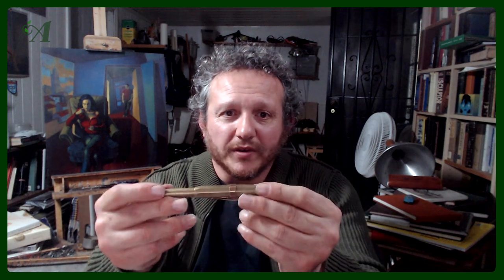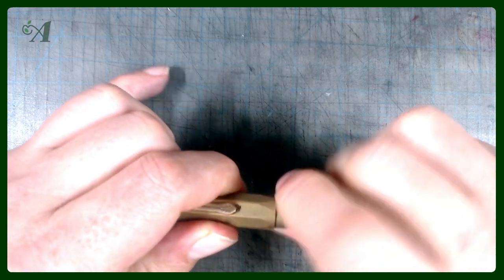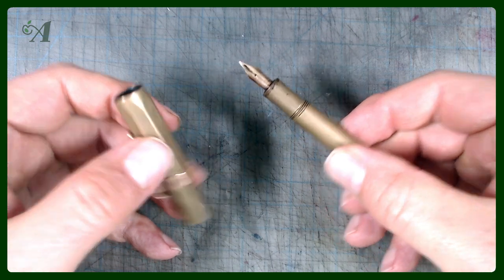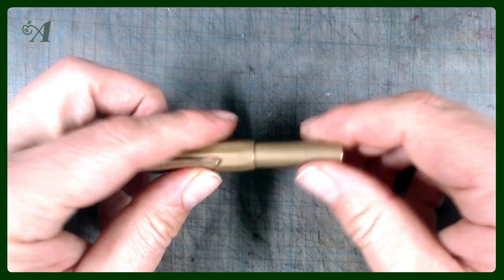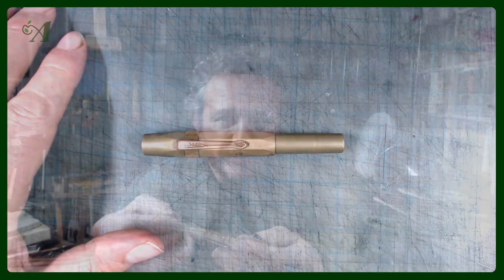The last pen in this top three series is the Kaweco Sport Brass, a pen that has been an everyday carry since I got it and one that I've grown very attached to. A big part of this attachment is, again, practical. My studio, as I often mention in my videos, is a messy place full of solvents, paints, and palettes — not an ideal environment for a delicate fountain pen. I also enjoy working outdoors, also not an ideal environment. Having something that can withstand rough, dirty environments is really indispensable for most artists.